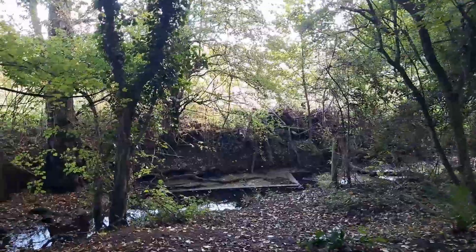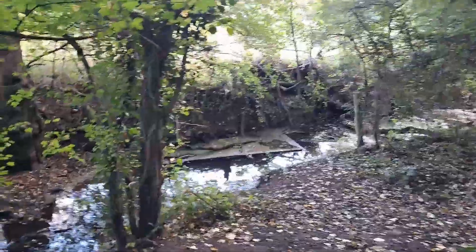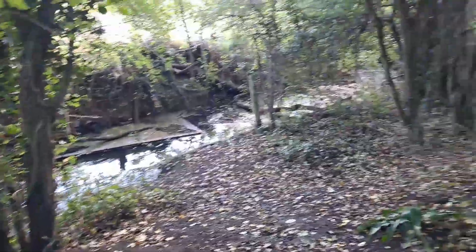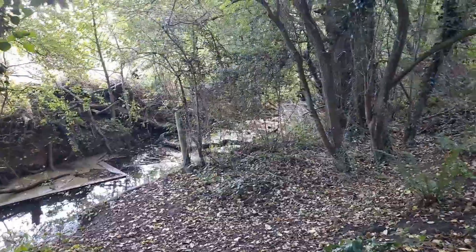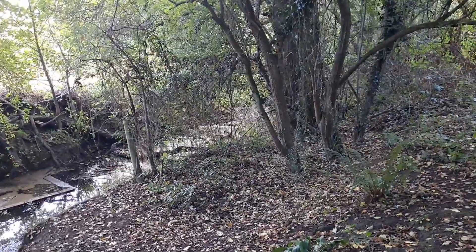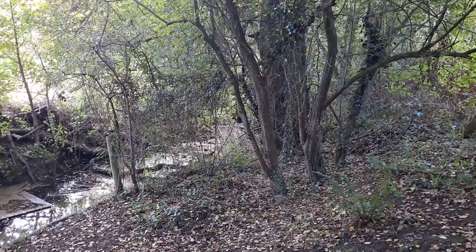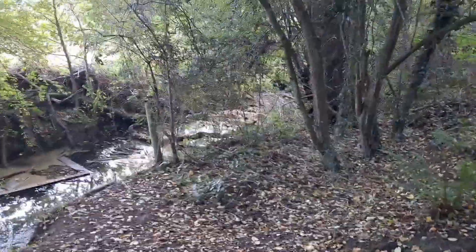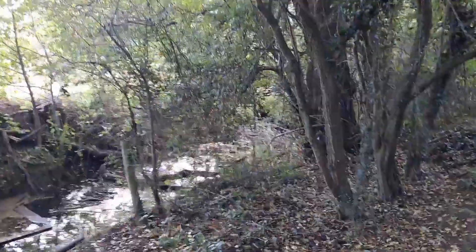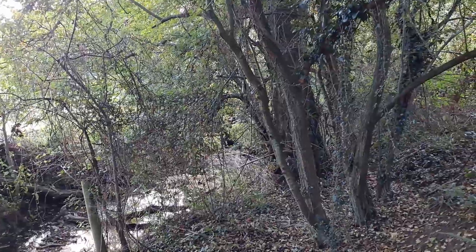There's a bigger bird down there. Can't see what it is. Oh, it's a jay! How annoying not to have the right camera. I'm going to be saying that a lot, aren't I? I'm going to say, gosh, over there there's a jay, but you can't see it. Frustrating.